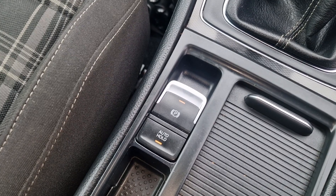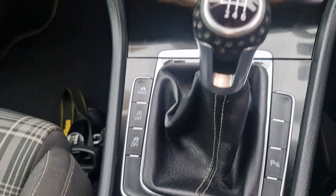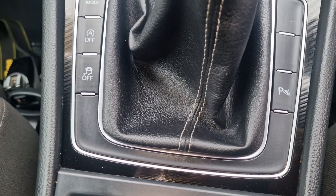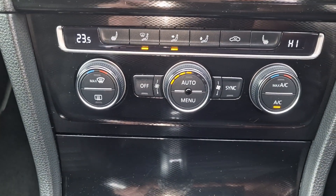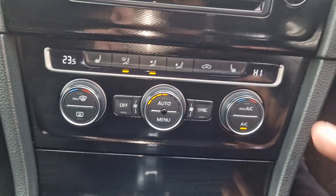You've got the auto hold electronic handbrake. You've got your manual gear lever there, and parking sensors you can turn on and off. You've also got start/stop, air conditioning and heater controls, and heated seats as well.